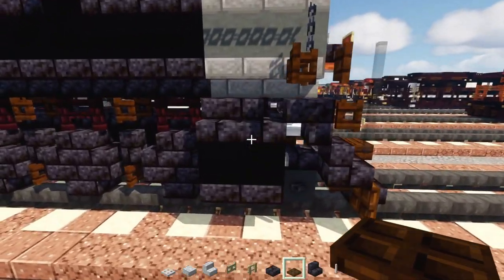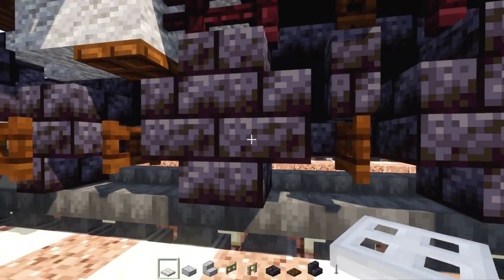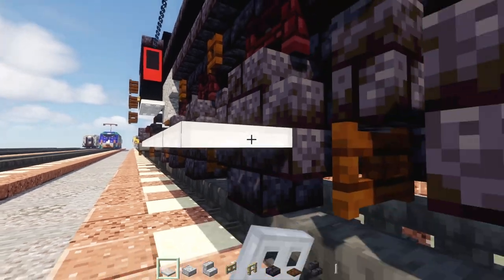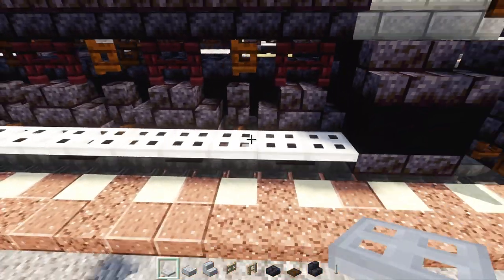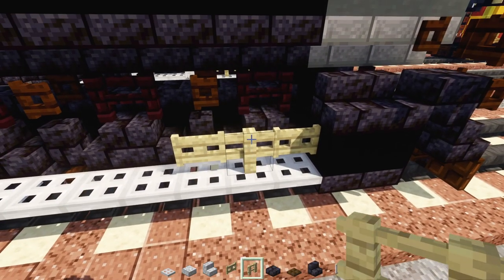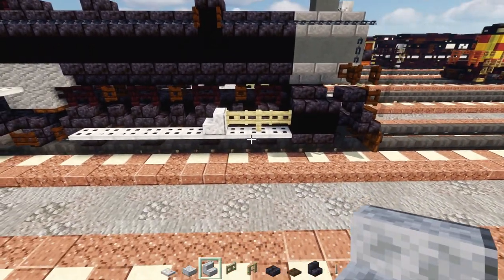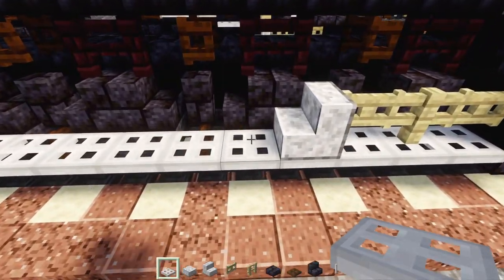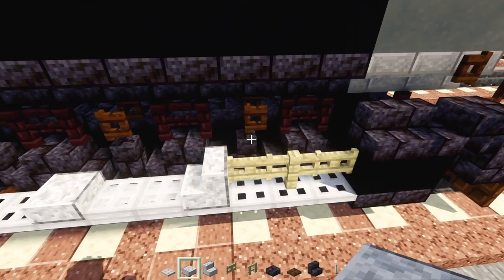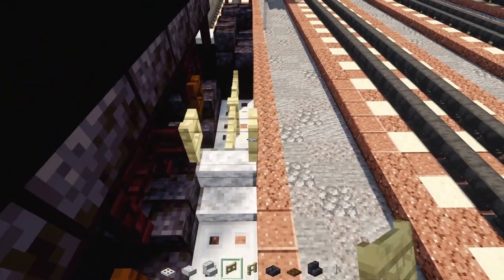Now add the coupling rods on the side. Go to the last driving wheel — the first half — add an iron trap door and extend it all the way to the cylinder in the front. Then add a birch fence gate, skip a block, another one, a birch fence in between, polished diorite stairs facing towards the back, two blocks long of iron trap doors, and a polished diorite slab on top of the stairs with a birch fence gate opened towards the front.